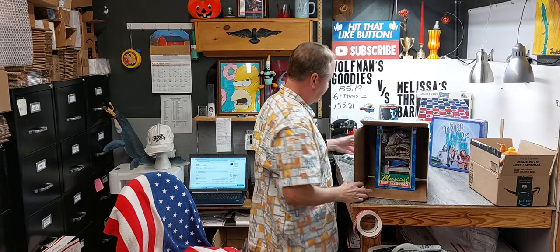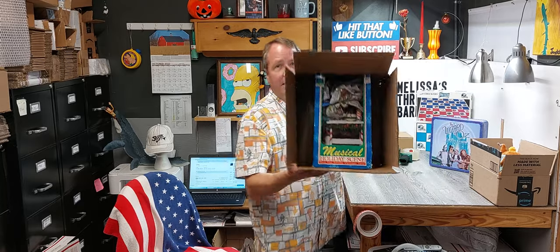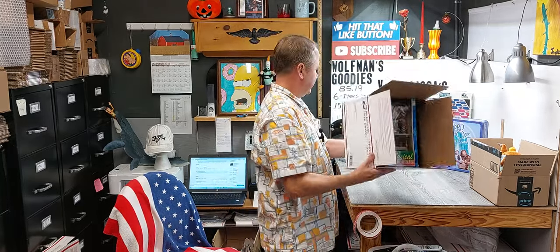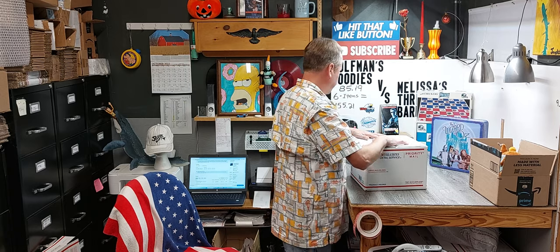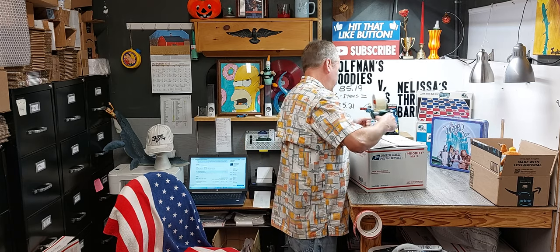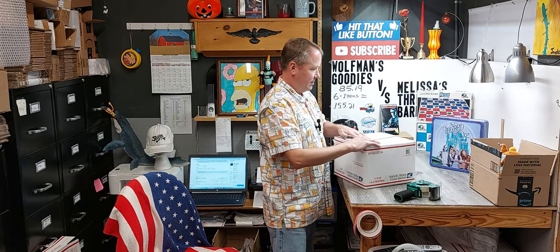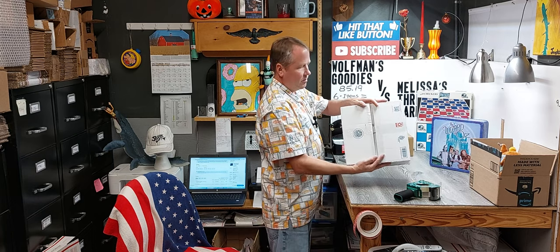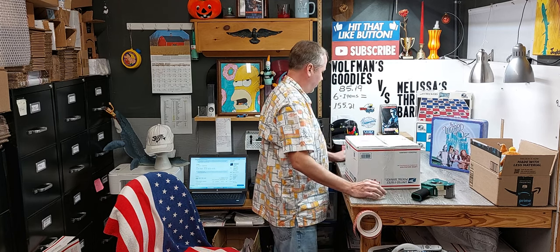I switched it to priority mail — $7.20 again. I got the 12-12-8 box and put some paper in because it is loose. Worked out good. Couldn't find a box. I had to bust the box open. She's exactly 12 inches tall. It's not gonna move around.